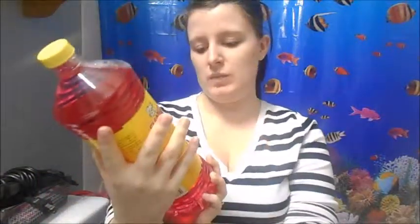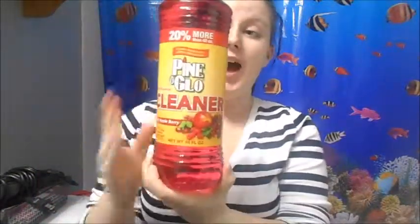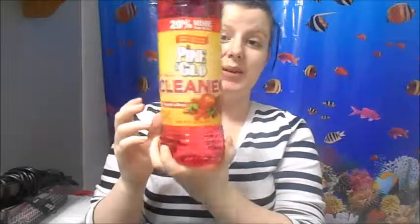And then this was also in the Dollar section. It's the 20% more than 40 ounce Pine Glow multi-purpose cleaner in Twisted Appleberry. I thought it smelled good and it was pink so I wanted to try it. It's going to go in my bathroom.